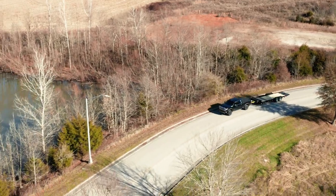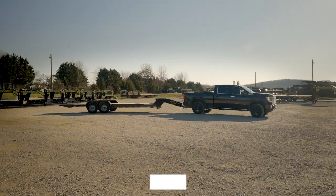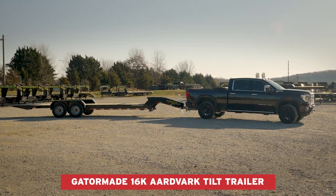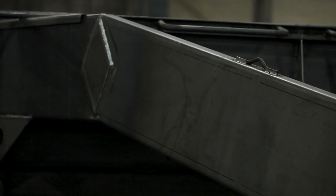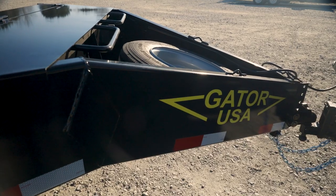You work hard every day, so you need a trailer that works even harder. The GatorMade 16K Aardvark Tilt Professional Series trailer is designed, engineered, and built with the highest quality construction and components for your success. We believe in creating better products and partnerships to deliver the best value to our customers.